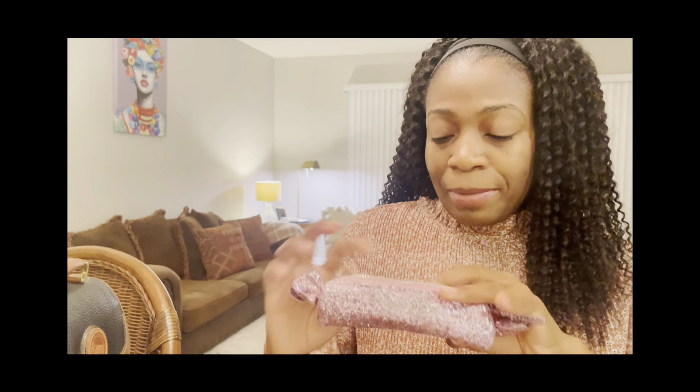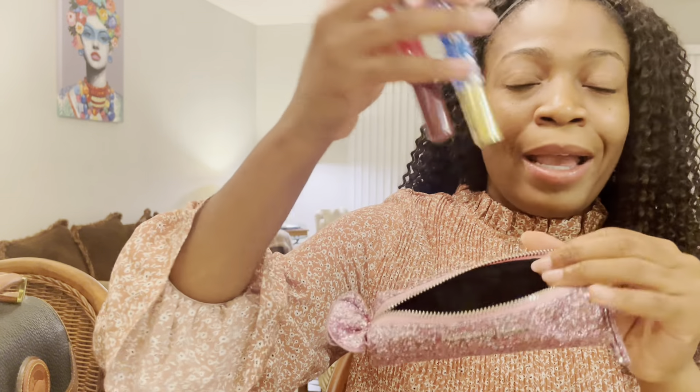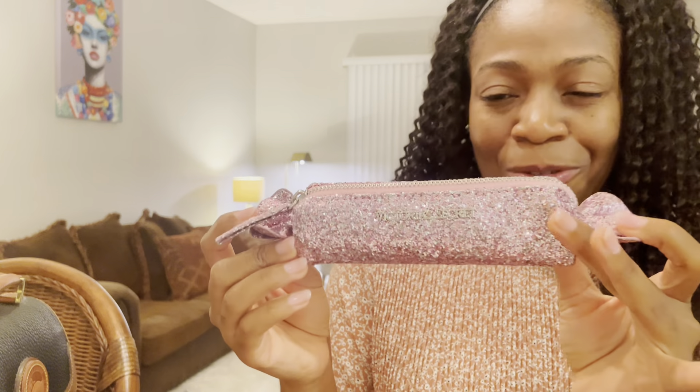I could put, you know, lip gloss — I already have some lip gloss in here. I got my little perfume in here. So you put your perfume, your little personal item in here, and if you don't want to take your whole bag to the bathroom, you can just take this little cute thing and nobody's going to know what's going on. This just looks like a little festive Tootsie Roll.